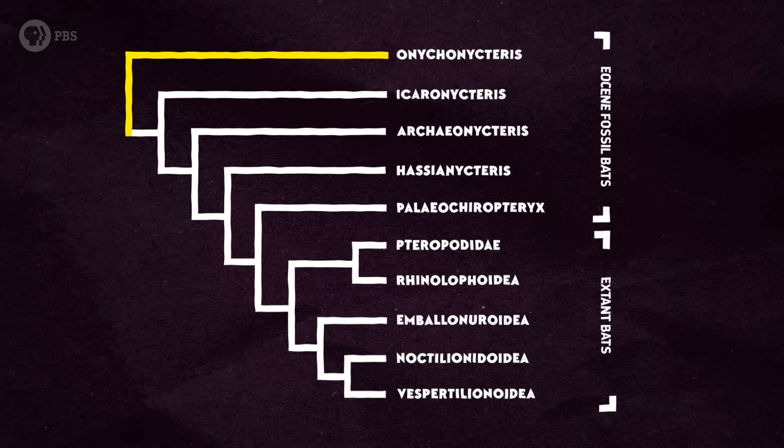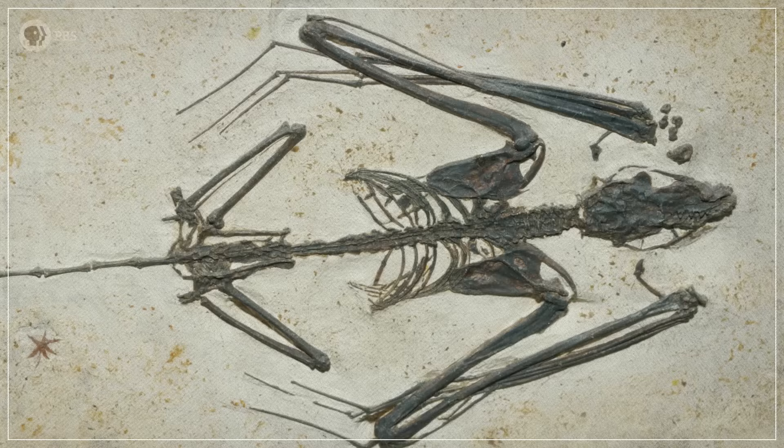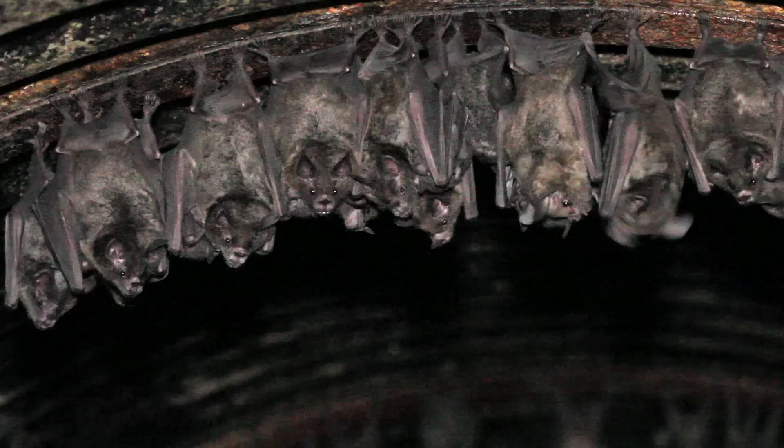But when you trace that branch back, it's a mystery. Bats pretty much appear in the fossil record as recognizable, full-on flying bats. They show up on all of the continents except Antarctica around the same time, in the early Eocene epoch. However, the very earliest fossils consist only of teeth and limb bones, which don't give us many clues about what the ancestors of today's bats looked like.